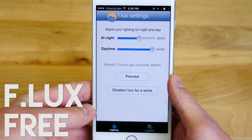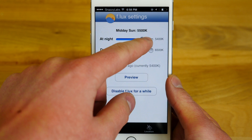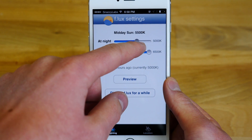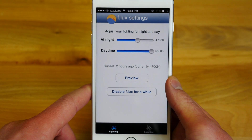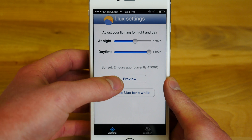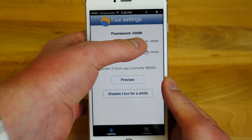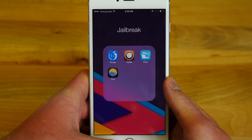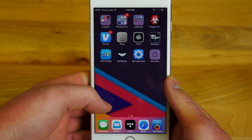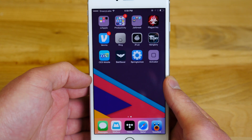The world would be a horrible place without Flux. Flux allows you to change the color temperature of your device's display to either really white or really yellow. At night, your display is very fatiguing and stress-inducing to your eyes. That bright white screen is not only fatiguing, but it's actually unhealthy. Flux allows you to change the color temperature to something a little softer and more yellow. It's based on your location — when the sun goes down, Flux will engage, and when the sun comes up, it will disengage. It's really great to make your eyes feel a lot better.